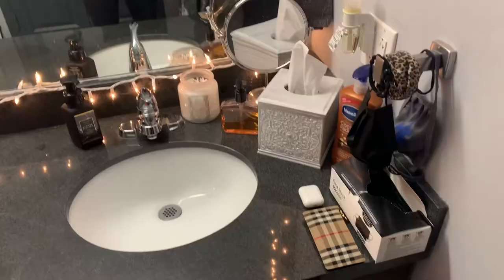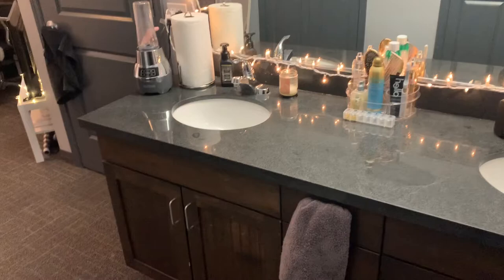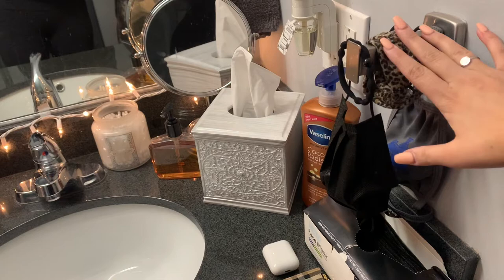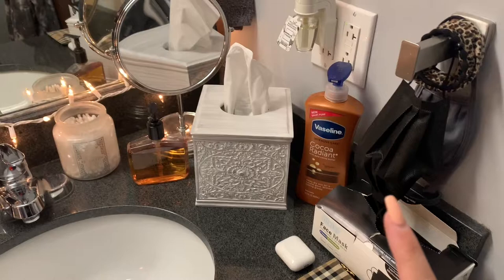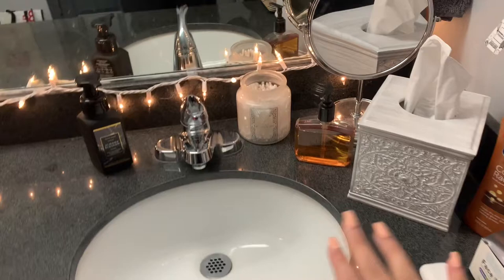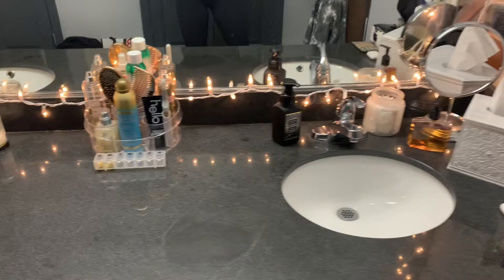Right when you walk in, you have the double sink vanity. It does have a lot of counter space, and luckily since I'm in here by myself, I get to use both cabinet spaces underneath and all four drawers. Right here I just keep masks — I use what's probably a towel hook for masks because, you know, that's what's needed right now. I keep my wallet and AirPods here so when I leave for the gym I grab them. I try to keep it very clean because it'll literally make your life ten times easier.